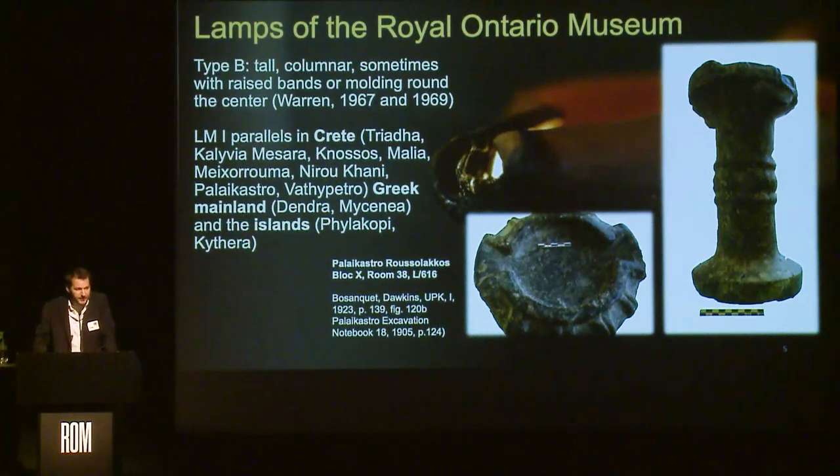This is not the only example found in Crete. Peter Warren conducted a comprehensive study in the 1960s, inventorying a number of Minoan stone vases including lamps. One of them was found in Palais Castro, published in the beginning of the 20th century. It belongs to the same period as the one from Tilisos — tall, with a columnar base and a raised band or molding around the center. This shows that during the Late Minoan period, considered the golden age of Crete, these lamps had parallels on the Greek mainland and in islands under Minoan influence, making them markers of Minoan cultural reach across the Aegean world.